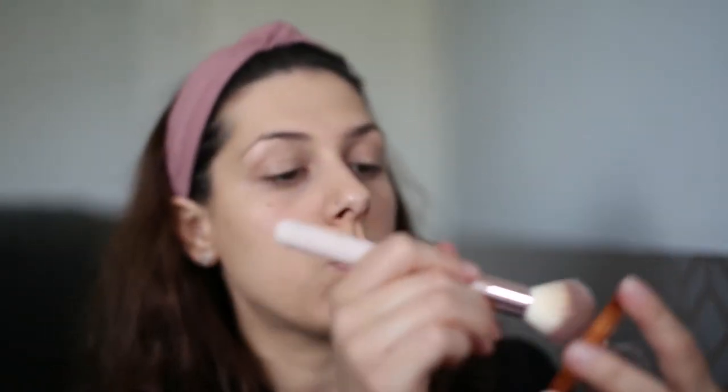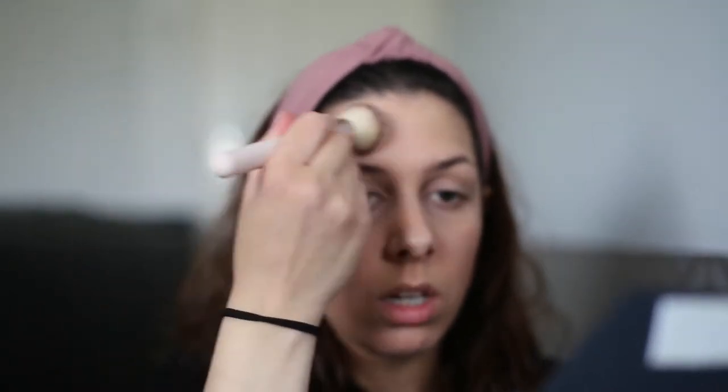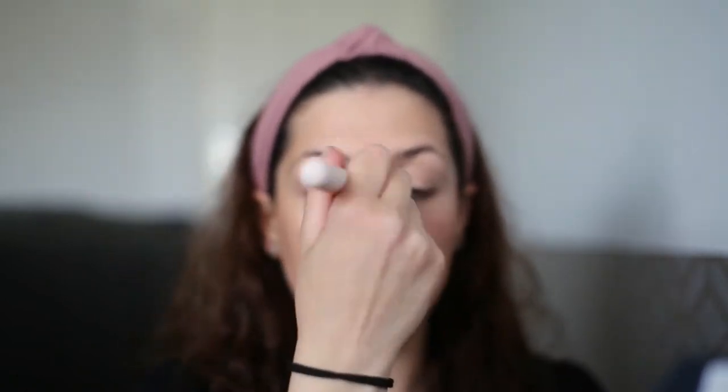Now let me try the bronzer first — just a little bit. I like shimmers as well, just to give a healthy glowy look. I apply it on my nose and my chin — you don't want to overdo it with the bronzer. I think I've overdone it a little bit now, but anyway. Sometimes I'll just put bronzer and that's it, but I want to try that palette.